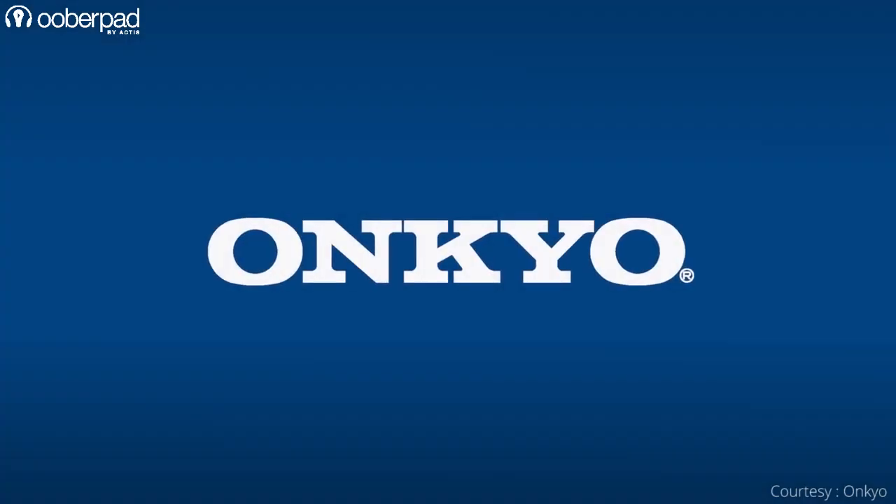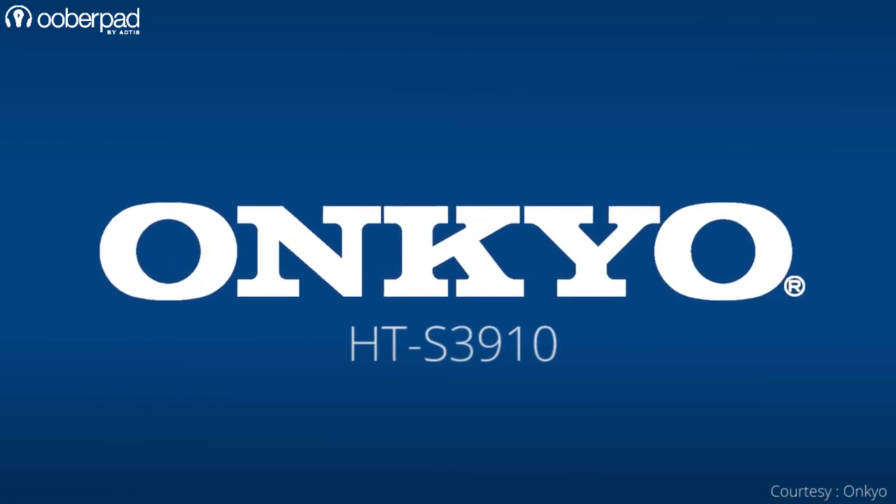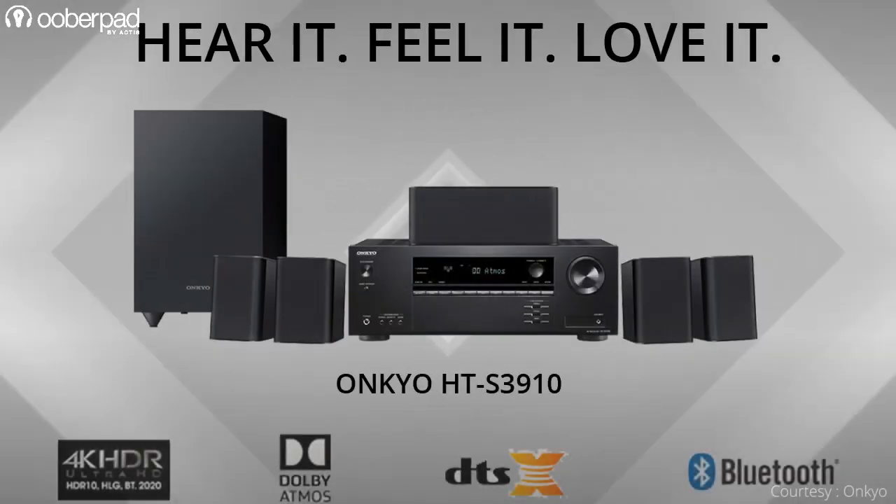Hello and welcome to UberPad, India's first Smart AV e-commerce store. Today we're doing a feature roundup of the Onkyo HT-S3910, a fully integrated 5.1 channel home theater package.